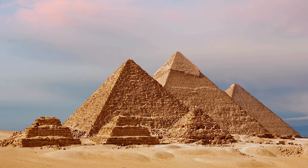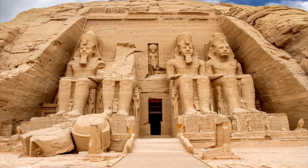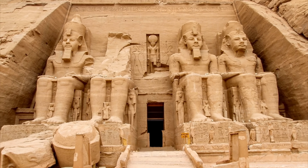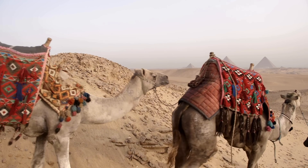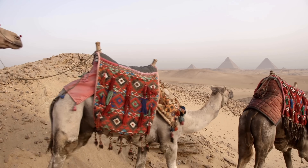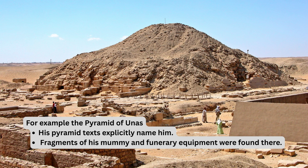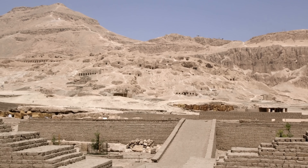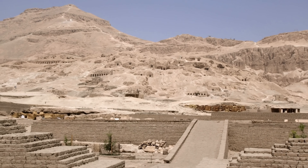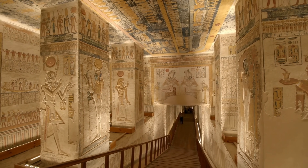Life in the ancient world was never certain, and unsurprisingly, neither was death. Just because you were buried 60 feet below the desert sand did not mean your body was safe for the afterlife. The untold story of the changes in ancient Egyptian architecture would be the cat and mouse game between the robber and the tomb engineer.